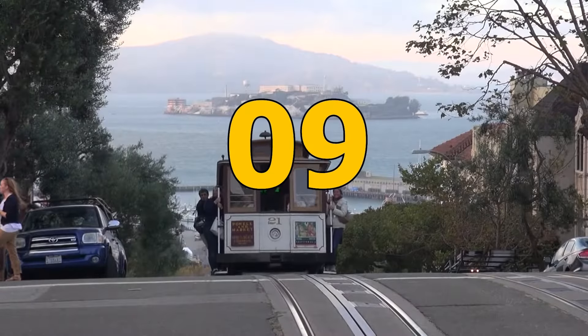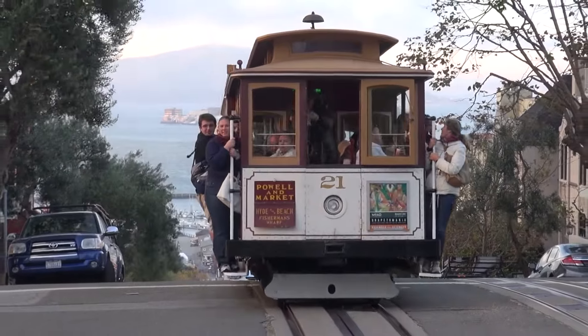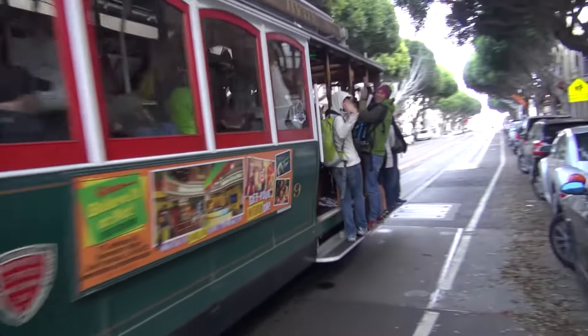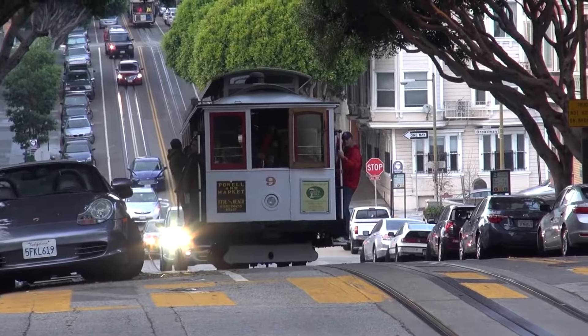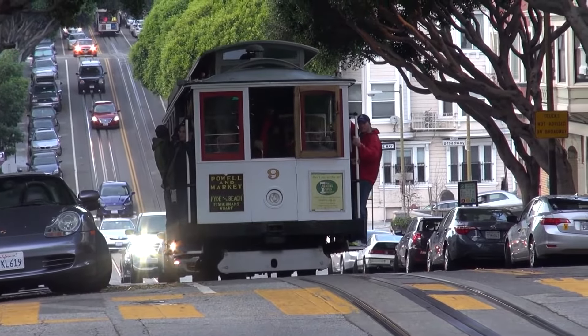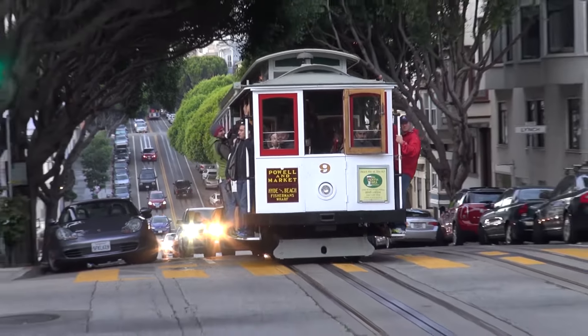Number 9: Experience the Iconic Cable Cars of San Francisco. The iconic cable cars of San Francisco offer a quintessential experience that visitors should not miss. The Powell Hyde Line is the premier cable car service that winds through the city's sloping hills and offers stunning views.